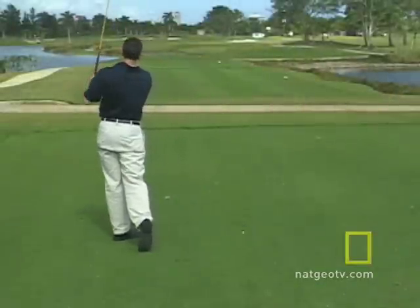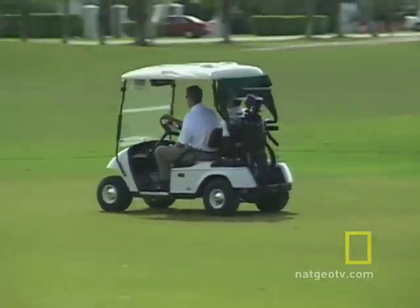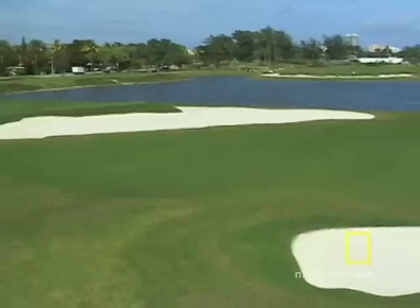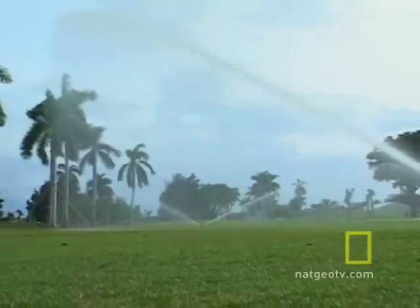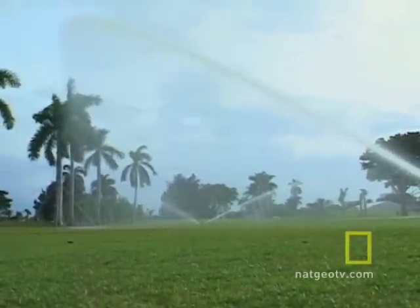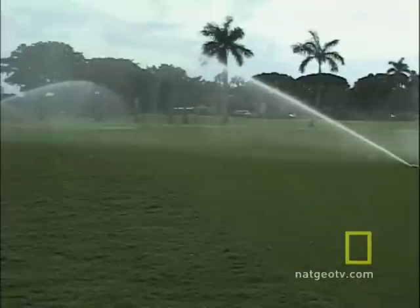Millions of Americans enjoy playing golf. But golf courses are not known to be environmentally friendly. They demand a lot of fresh water, fertilizers, and herbicides to keep them looking green. That's true of most golf courses, but let's look at one that is trying something different.